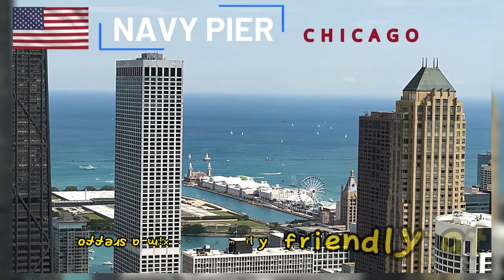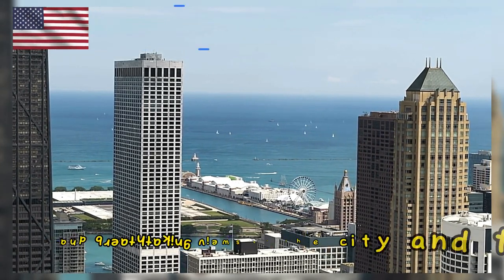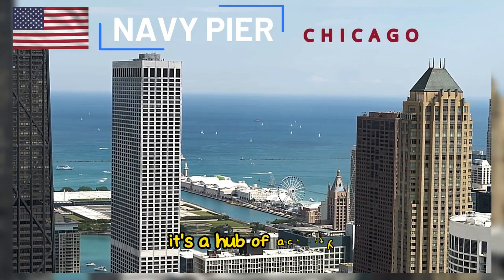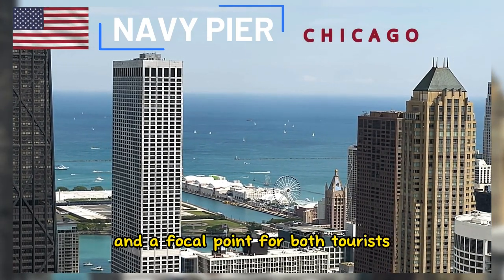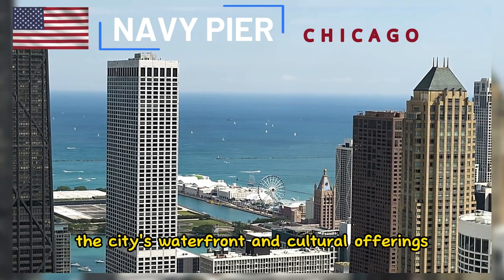The Navy Pier offers a mix of family-friendly attractions, entertainment, and breathtaking views of the city and the lake. It's a hub of activity and a focal point for both tourists and Chicagoans looking to enjoy the city's waterfront and cultural offerings.